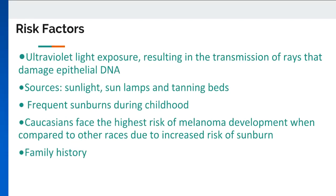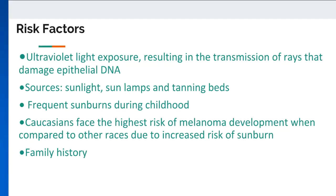Risk factors. Ultraviolet light exposure can result in the transmission of rays that damage the epithelial DNA. Sources of UV light are sunlight, sun lamps, and tanning beds. Having frequent sunburns as a child and adolescent can be associated with melanoma on the trunk, consisting of the back and the chest. Caucasians face the highest risk of melanoma development when compared to other races, such as African-Americans or Hispanics, due to increased risk of sunburn. Those with parents or siblings diagnosed with melanoma also appear to have a higher risk, along with those who have had squamous cell or basal cell carcinoma.